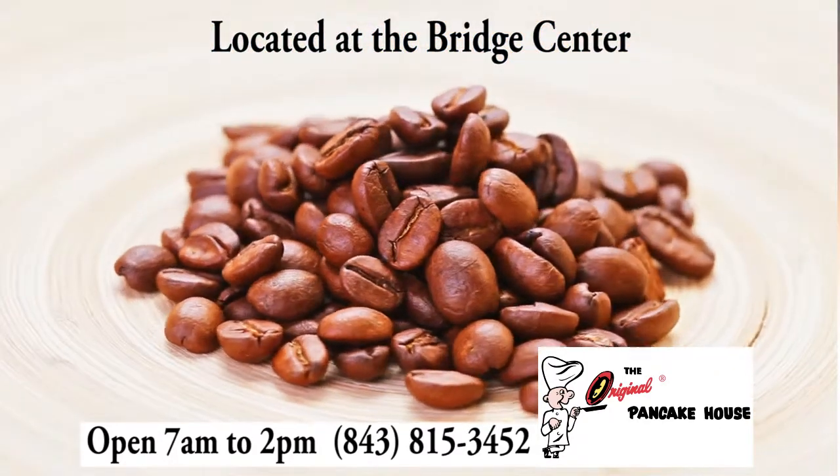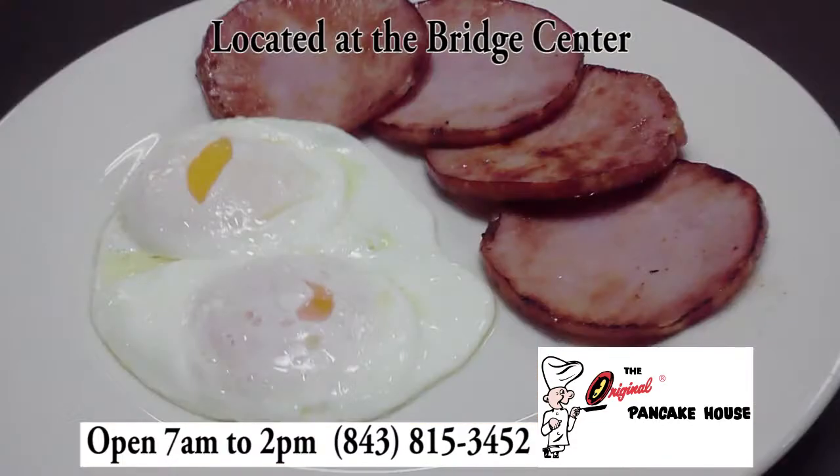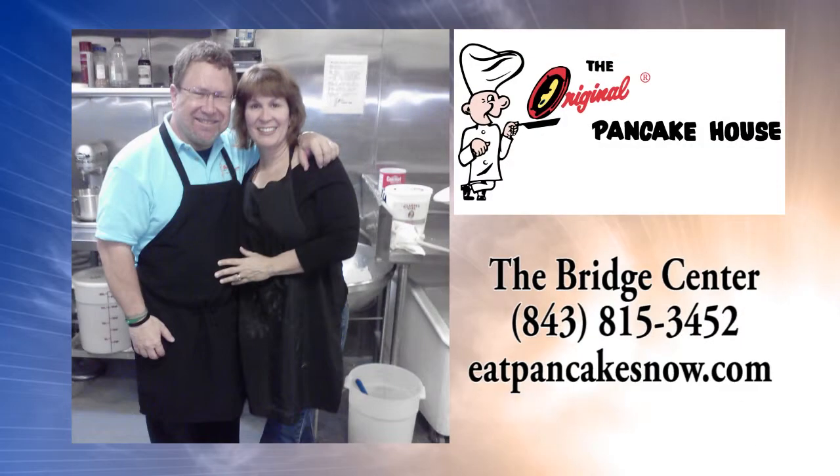Our signature coffee is specially blended, roasted, and ground for the Original Pancake House to complement your every meal. Times are different now, but the Original Pancake House remains the same.